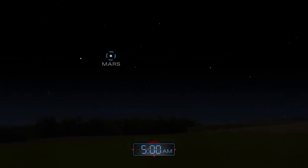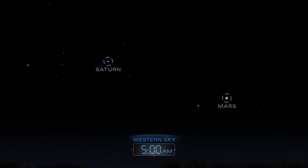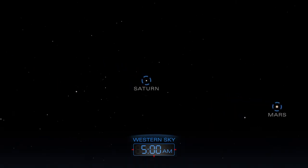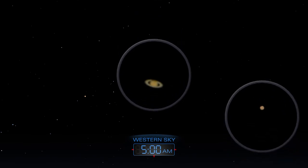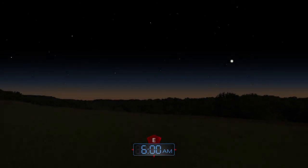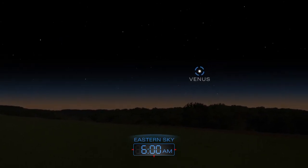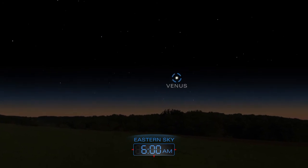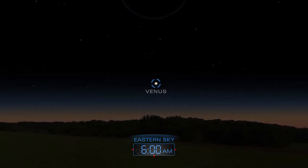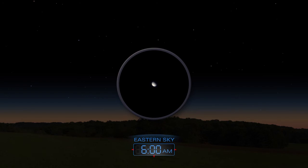Before sunrise, look for Saturn and Mars in the western sky. Use a telescope to get a better look. A clear view to the low eastern horizon will reveal Venus, rising just before the Sun. Use a telescope to see what phase Venus is in.